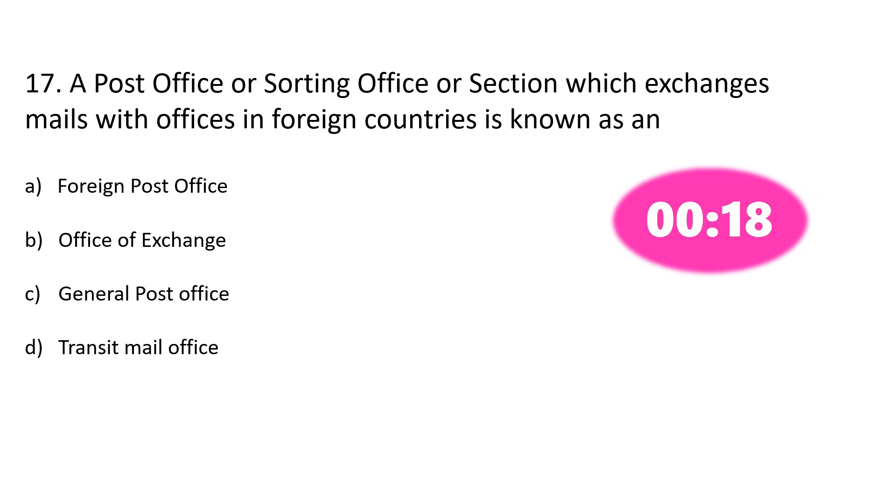Question number 17. A post office or sorting office or section which exchanges mails with offices in foreign countries is known as — Option A: Foreign post office, Option B: Office of Exchange, Option C: General post office, Option D: Transit mail office.